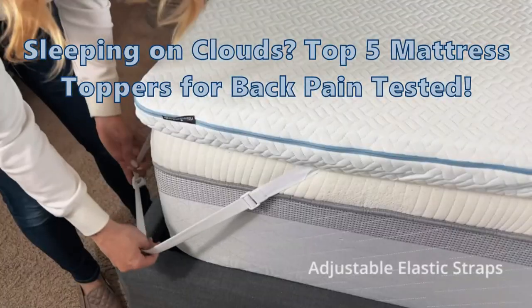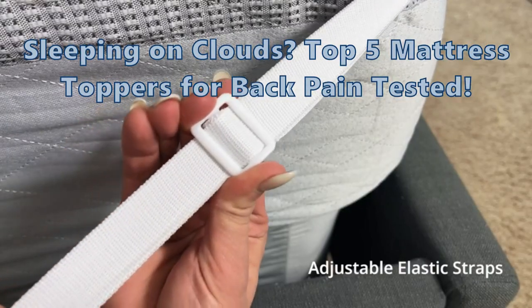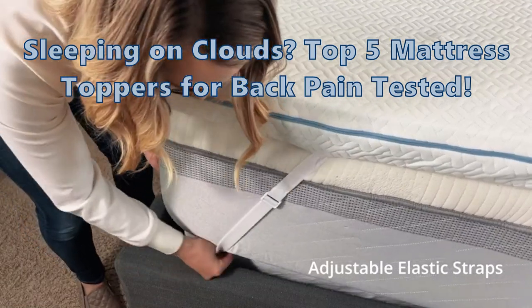Ever dreamt of sleeping on a cloud? Discover how these top five mattress toppers can turn that dream into a reality for your back pain.